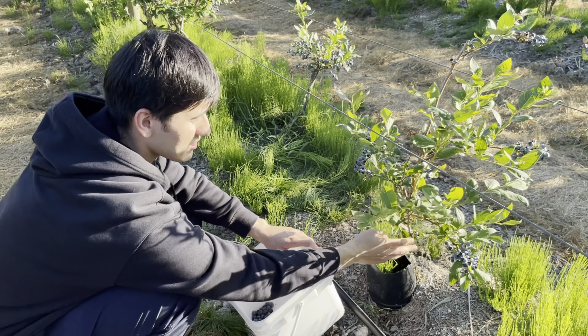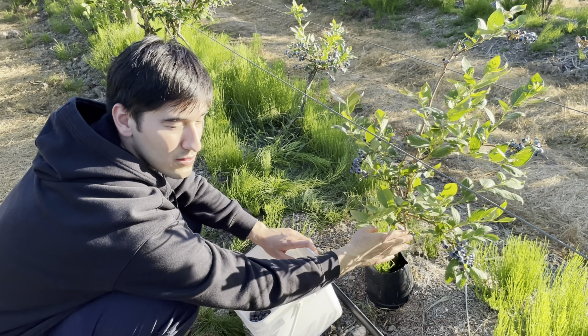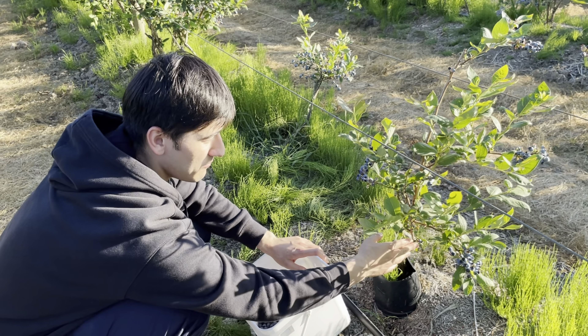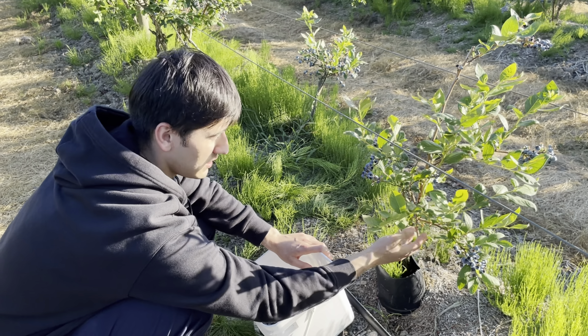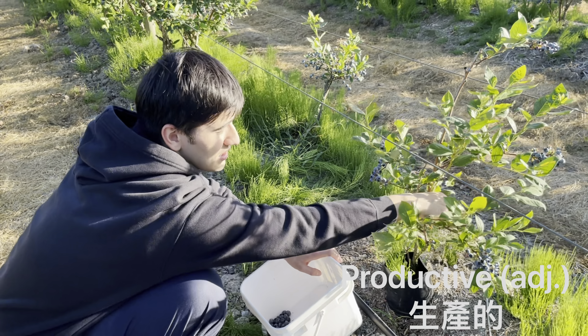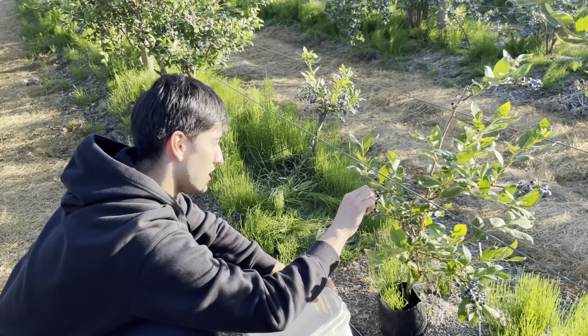Right here you'll find a small blueberry bush compared to the other ones — it's a lot smaller because this might be only like a year or two old, so it has a couple more years before it gets big. But it's still quite productive; you'll still find pretty decent sized blueberries on this bush as well.